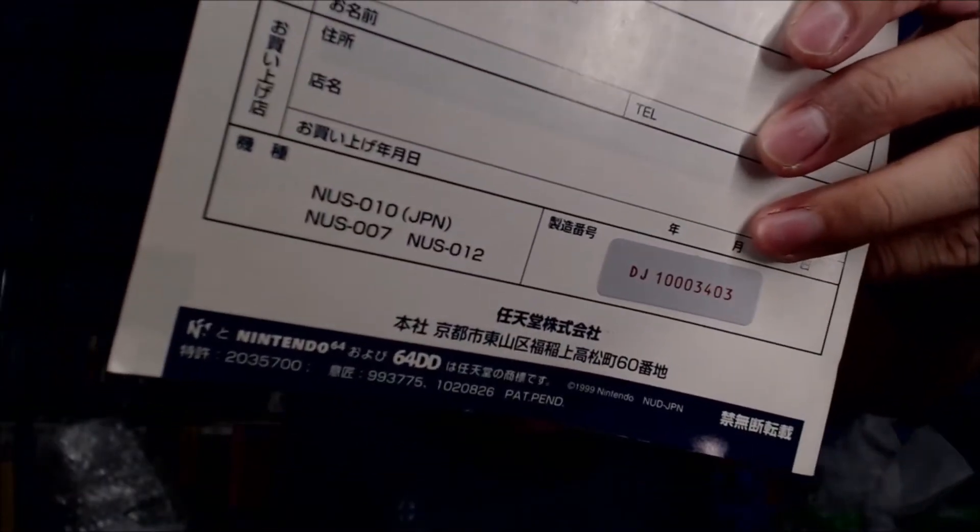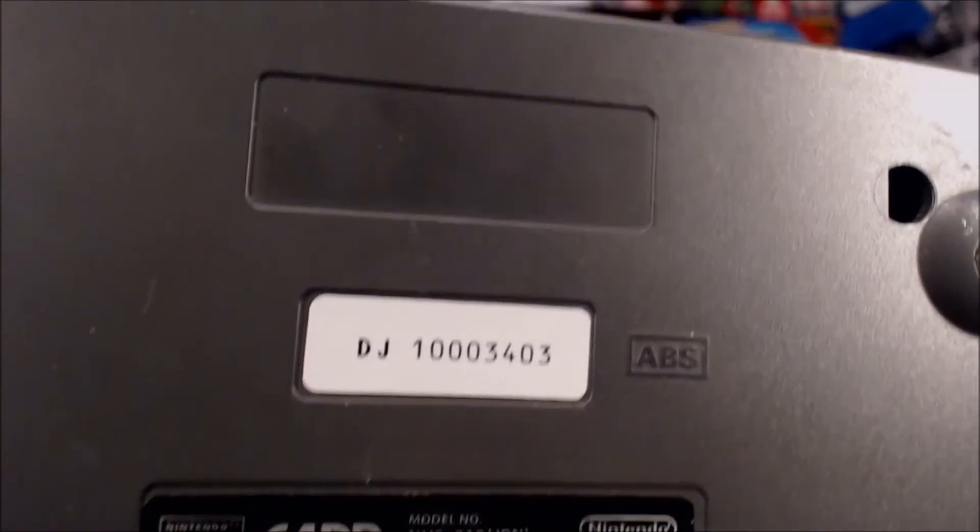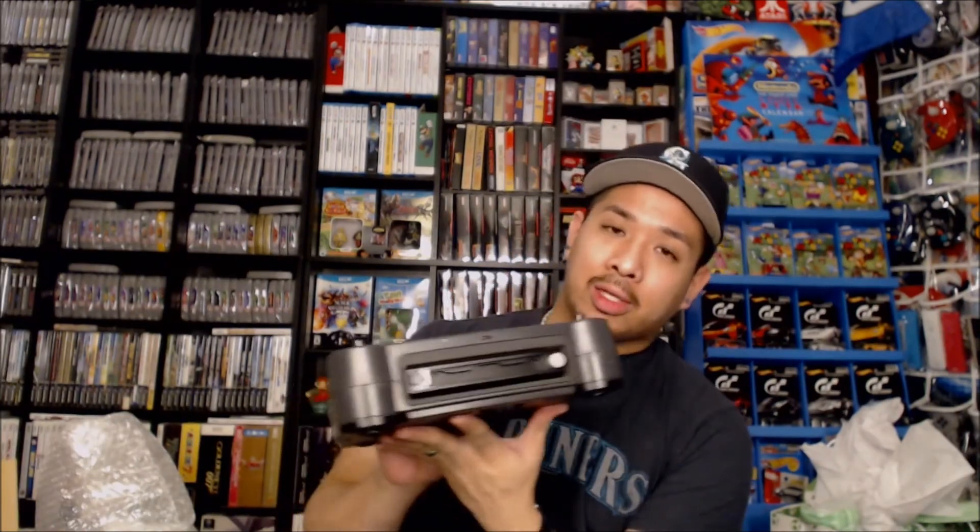But it is a pricey collection to try and go for, just because a lot of the units are extremely rare and hard to find, as well as the games. Another fantastic thing I want to bring up about this DD: the box itself and everything that it came with has matching serial numbers. You can see here in gray the DJ-13403, and if you look at the bottom of the unit it also says DJ-13403. So it's a matching set, which is also very rare to find together. This is a very cool thing to have in my collection.